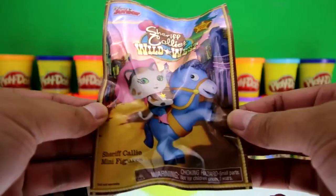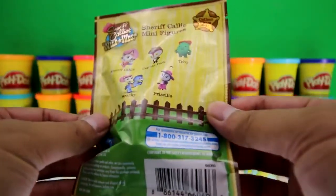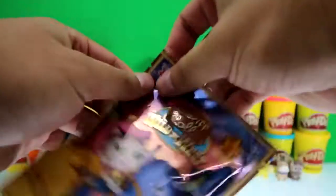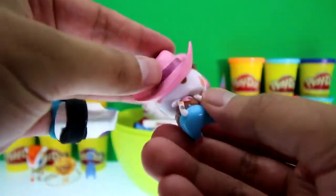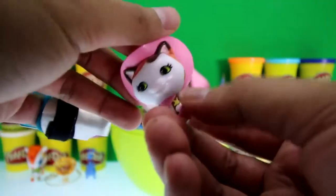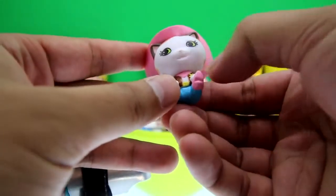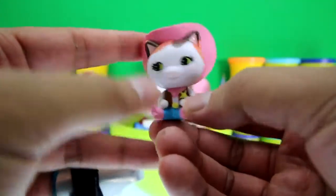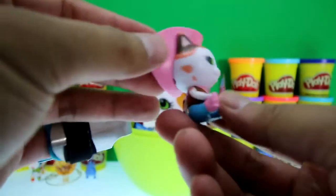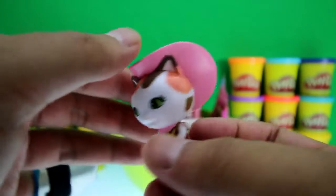It's a Sheriff Callie blind bag, and look — there are five figures to collect. We got Sheriff Callie! She has a pink cowboy hat, a long tail, a vest, a sheriff's badge, pink boots, and a pink bandana. Howdy y'all! Hey Sheriff, just passing by.